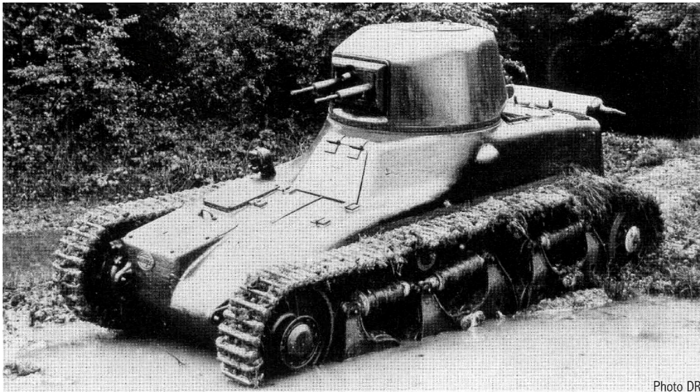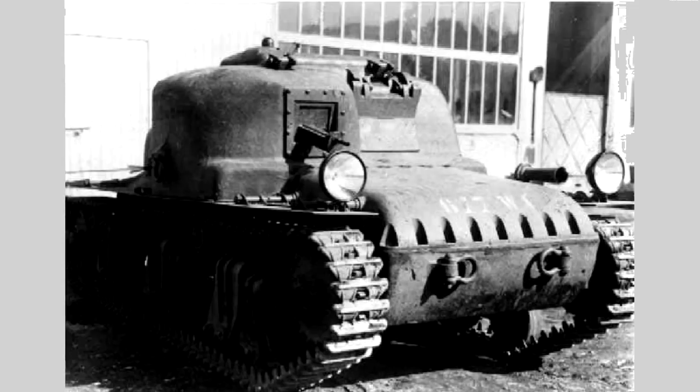By 1933, the French army had put out a request for this new light tank design and got responses from 14 companies and government agencies. Two of those were Renault and Hotchkiss. Hotchkiss had actually started designing before the requirement was even put out, having heard about it through unofficial channels, but their turretless design got rejected in favor of the Renault design. The Renault one won and got the official name of Char-Legere Model 1935, although commonly referred to as just the Renault R-35.